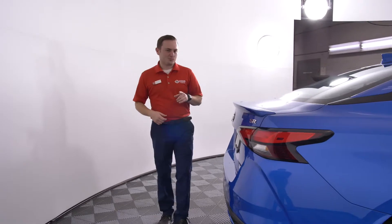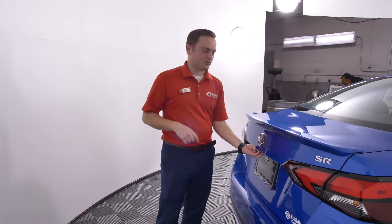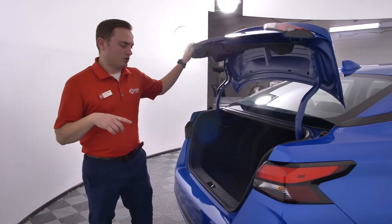Another feature that makes this a sporty edition is the body color rear spoiler, giving you that little bit of extra sporty feeling on the back side of the vehicle as well.